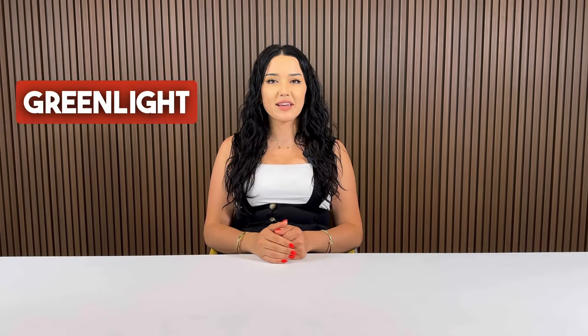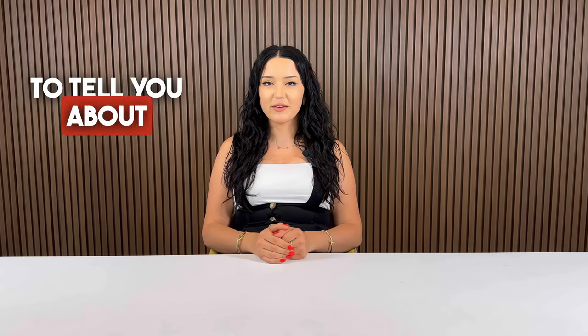Hey guys, it's Mafo from Greenlight Canada. Do you speak French? Then I have a new stream to tell you about.